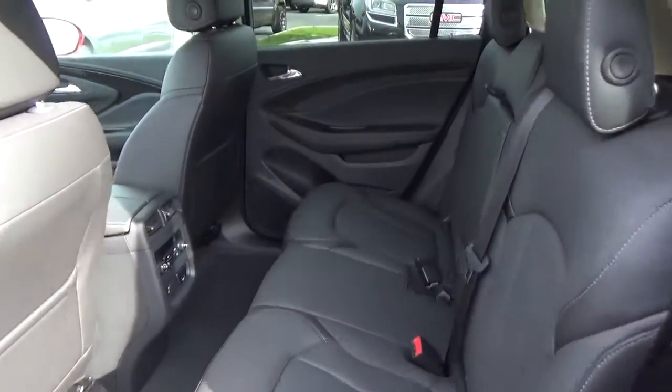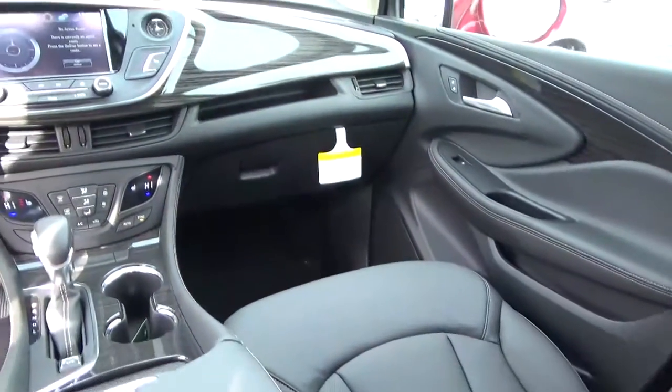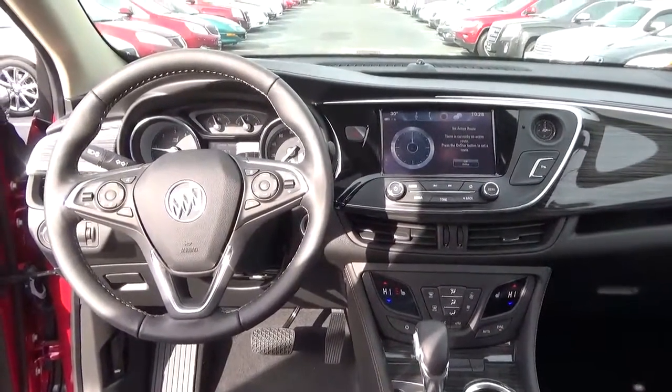Fold your rear seat. Come check us out at Hades the Automotive on the west side of Columbus.